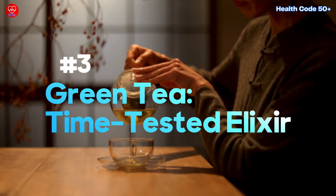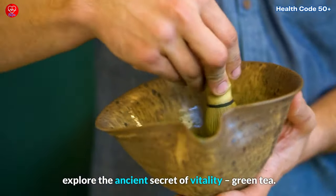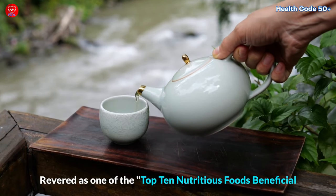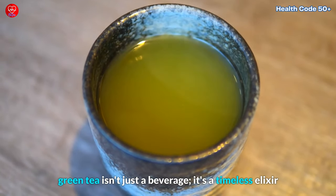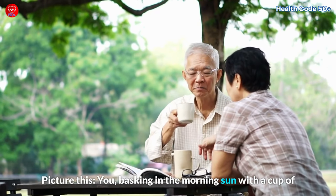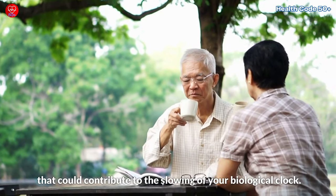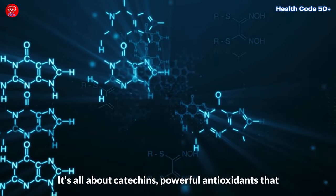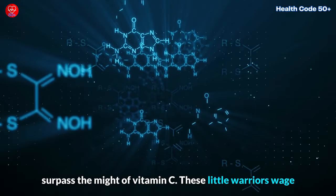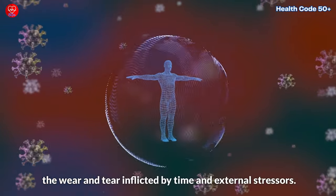Green Tea — a time-tested elixir. Let's journey to the serene landscapes of Asia and explore the ancient secret of vitality: green tea. Revered as one of the top 10 nutritious foods beneficial to the human body by Time magazine, green tea isn't just a beverage — it's a timeless elixir that has stood the test of centuries. What makes green tea a stalwart against aging? It's all about catechins, powerful antioxidants that surpass the might of vitamin C. These little warriors wage a battle inside your body, protecting your cells from the wear and tear inflicted by time and external stresses.